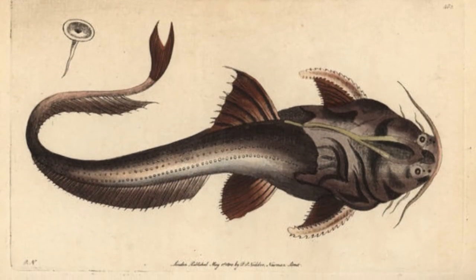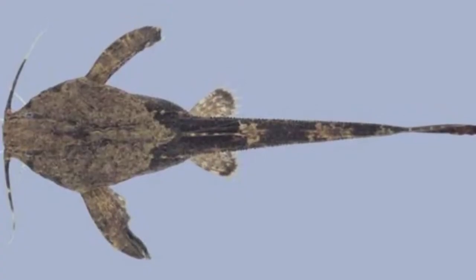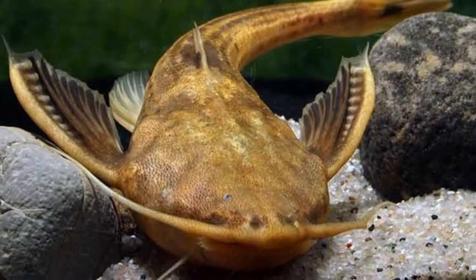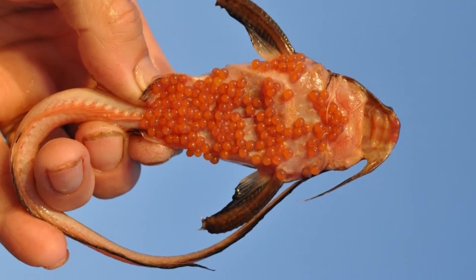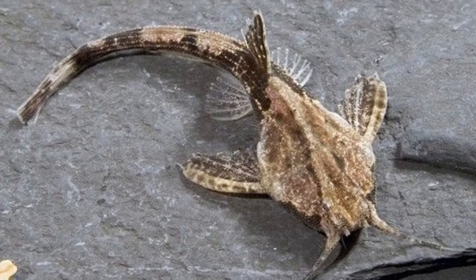Banjo catfish facts: it earned its name due to its body shape, which resembles a banjo. These fish include 43 different species, all in varying sizes and colors. They are slow-moving scavengers who will eat just about anything they can catch. These fish are one of the smallest varieties of catfish on the planet. This fish has heavily keratinized skin, making it rough and bumpy to the touch.